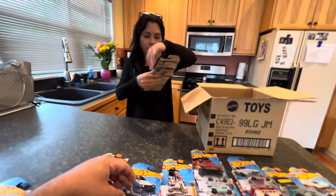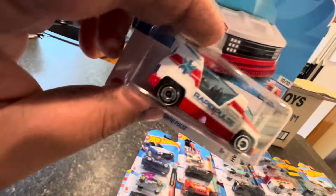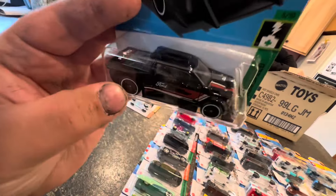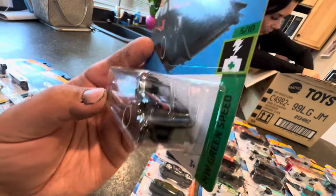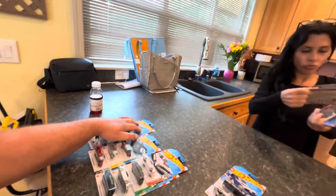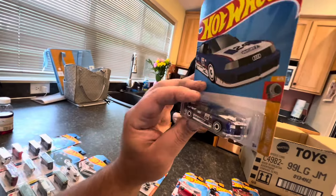We have another Audi RS e-Tron GT in green, another Terra Tractal, a Dragon Blaster — that thing is pretty crazy — another BMW M3 Wagon, another Rapid Pulse, and a recolor of the Ford F-150 Lightning Custom in black. I gotta admit that is a pretty cool mainline — you could do an awesome custom with one of these.